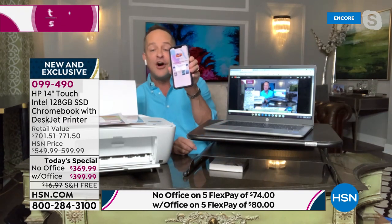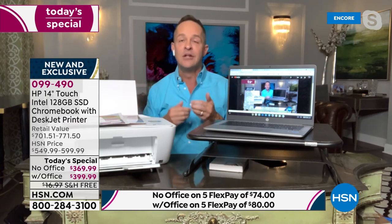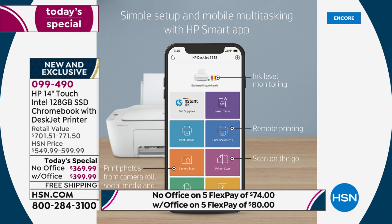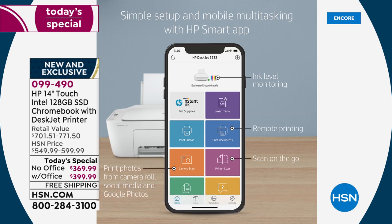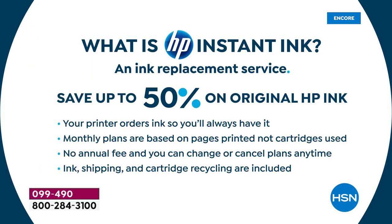Calling this a printer isn't fair — it's a printer, copier, and scanner. Aaron demonstrates printing wirelessly from his phone using the HP Smart app. You can print from any device — phone, tablet, or computer — regardless of operating system. You can also email directly to the printer. We're including eight months of ink: four months of HP Instant Ink included plus a $20 prepaid card for HP Instant Ink, buying another four months.